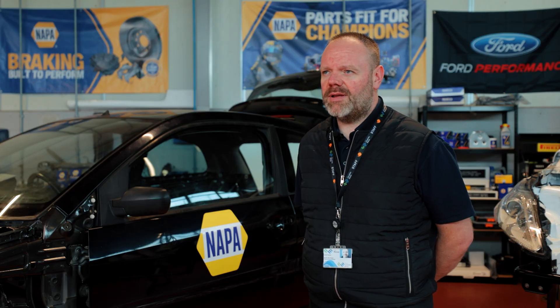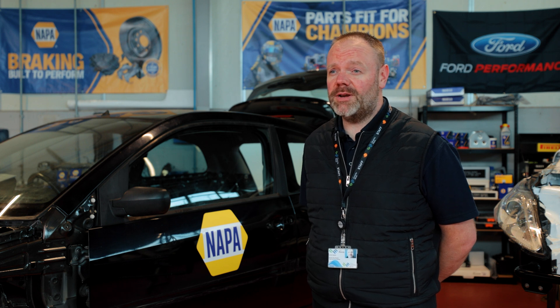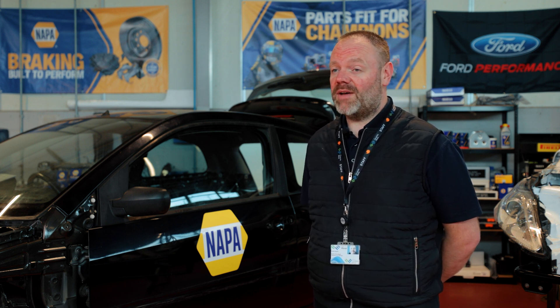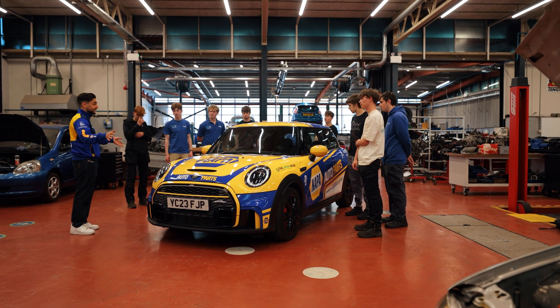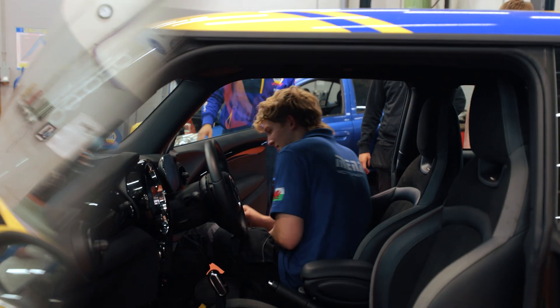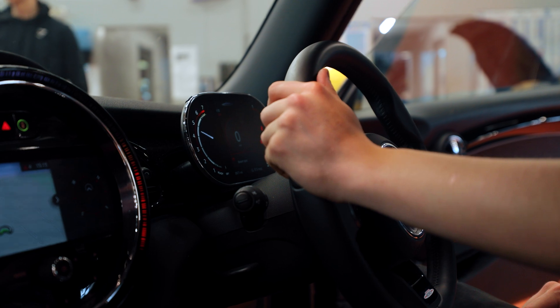Having collaboration with industry just transforms the educational journey for the learner — it really does. So many more doors and avenues open to them, sometimes things they might never have thought of initially when they started. And then all of a sudden there's a light bulb moment and something else comes along. Having that collaboration really does make a big difference.